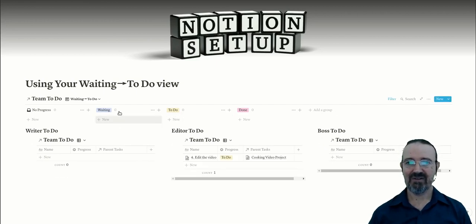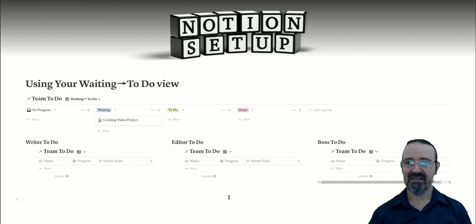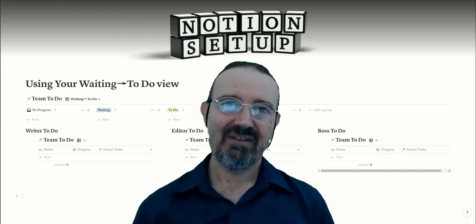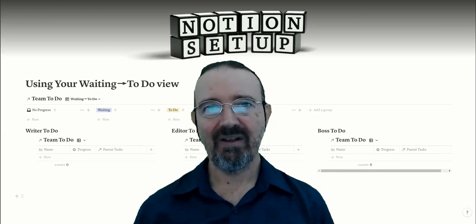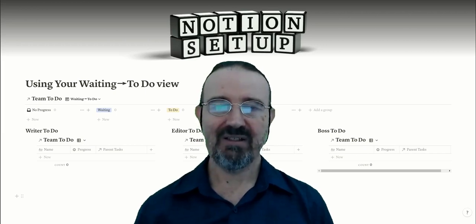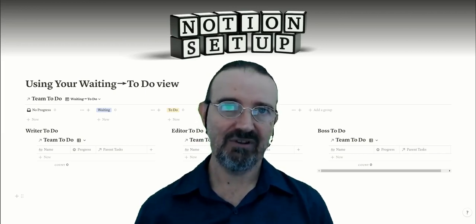The boss drags the next item across to the to-do list. The editor sees another job turn up and marks it done. The boss confirms the cooking project is done and drags it straight across to the done list. Everything's done — and not only is everything done, it was all done in a coordinated way where everybody knew exactly what was available for them to do, and nobody was distracted by anything that wasn't available to do.